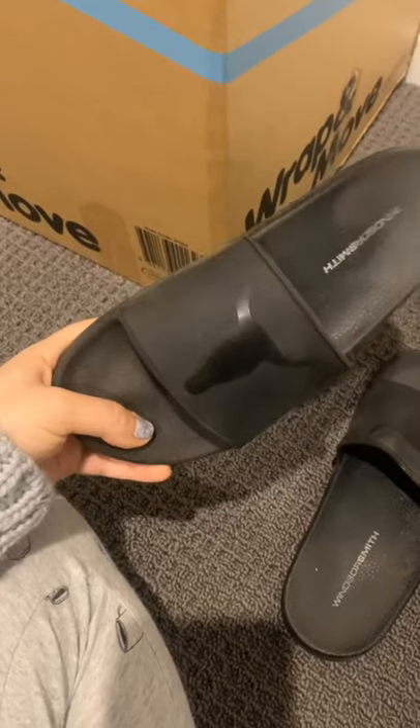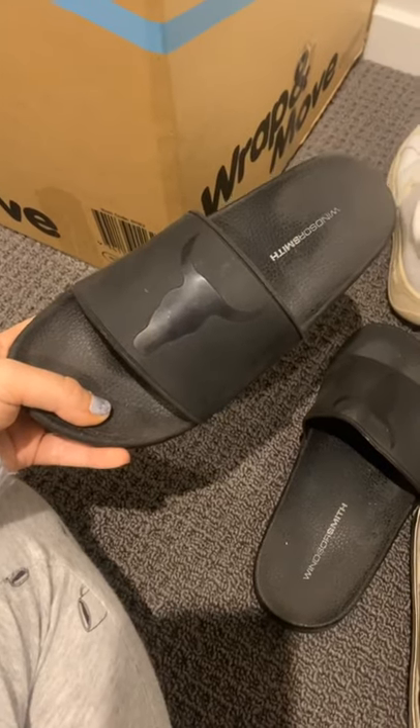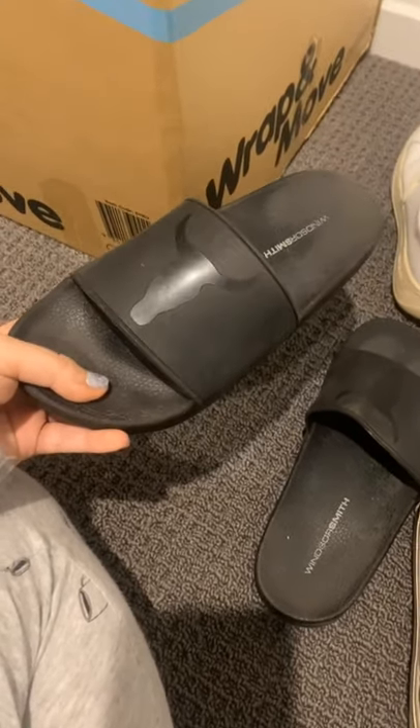Firstly, I have these just black simple slides. They are really, really comfortable slides — about $60. If you are a slides person, they're very comfy, so give them a go.